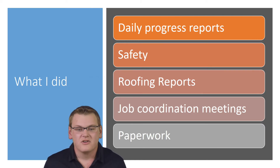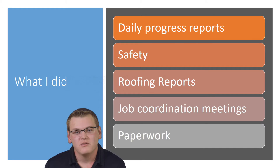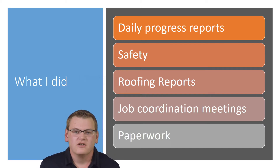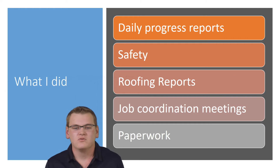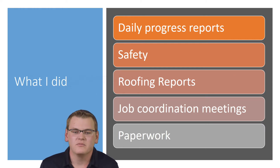As a general contractor, safety is a big thing, so I had to crack down on the typical PPE requirements. I also got heavily into safety orientations — I conducted a lot of those on my job site. I also managed crane logs, making sure those were filled out every day before cranes started directing and picking. Roofing reports were one of my biggest tasks this summer.